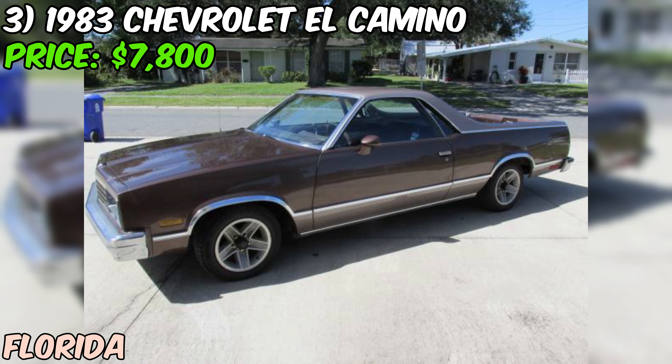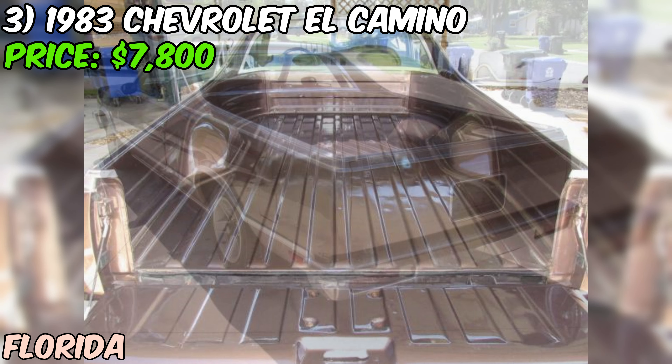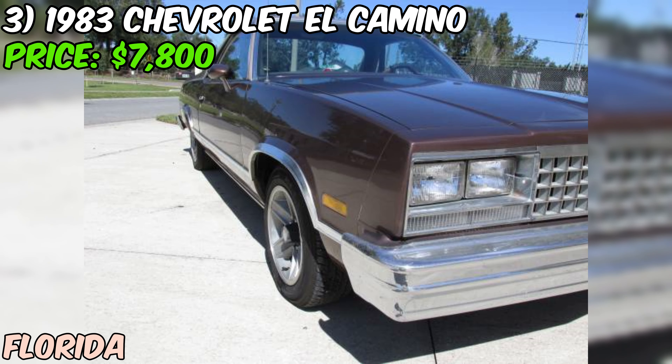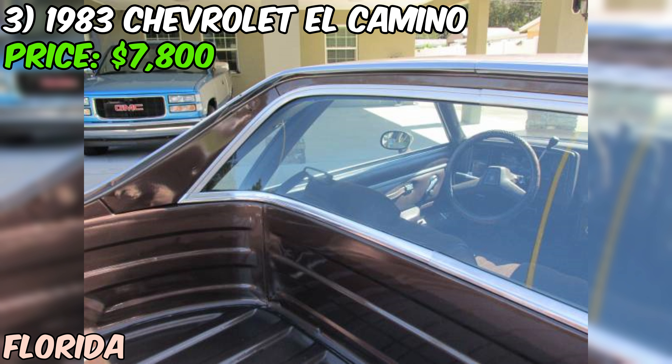The seller also mentions the car has a Delco AM/FM radio and has never been smoked in. The seller notes the car doesn't idle like they think it should, which could be a sign it needs some carburetor work — but honestly that's not a huge issue and something that can be easily fixed by a mechanic or a skilled DIYer.